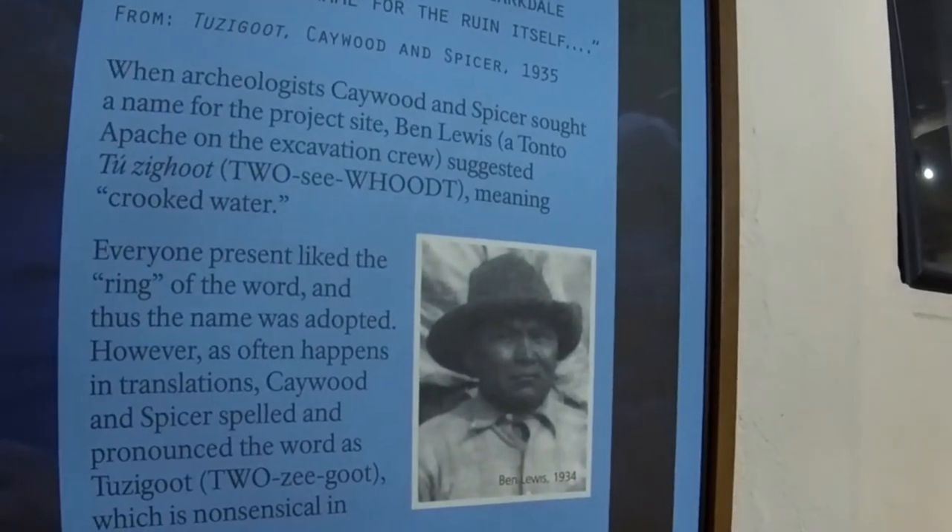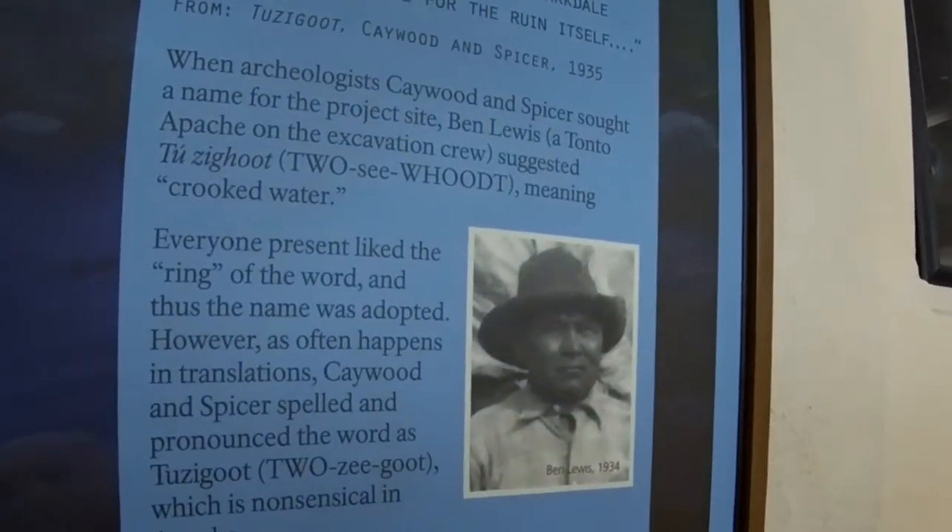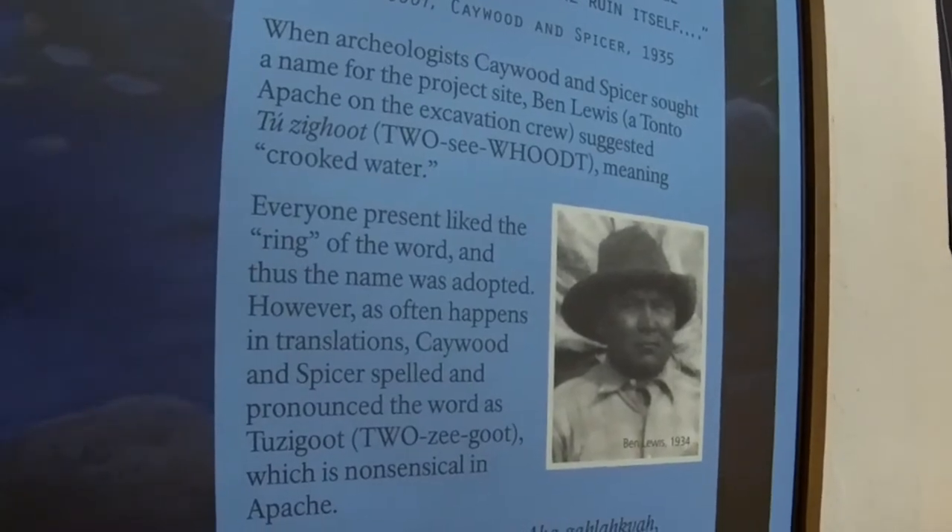Tozie whoot. Tozie whoot. Yeah, because you got it. Pronounce the D. Tozie whooddt.